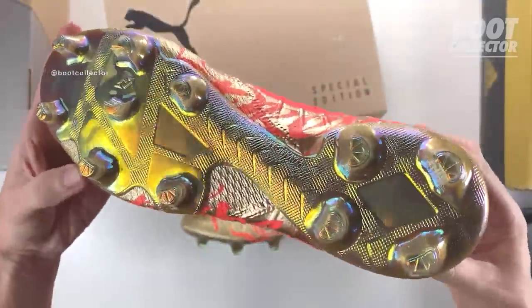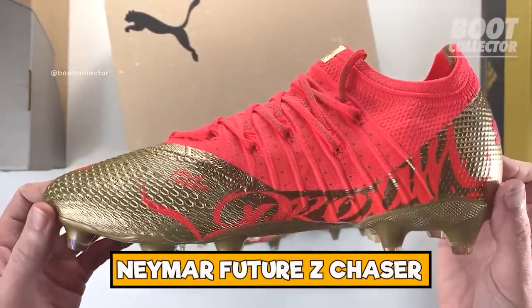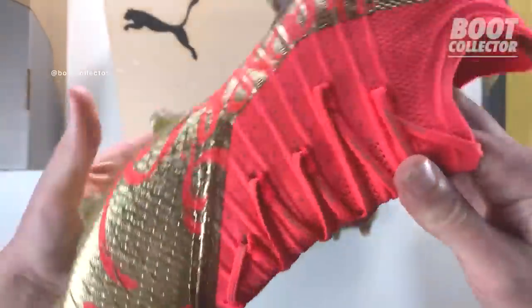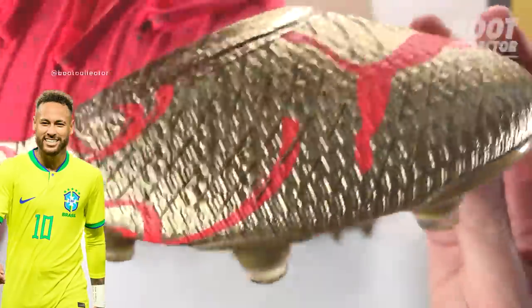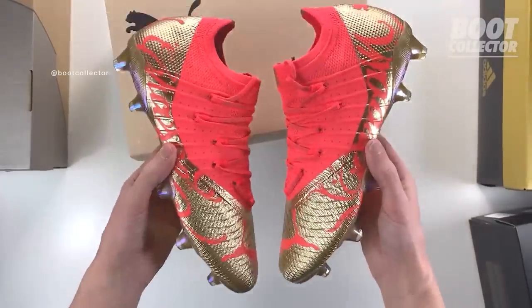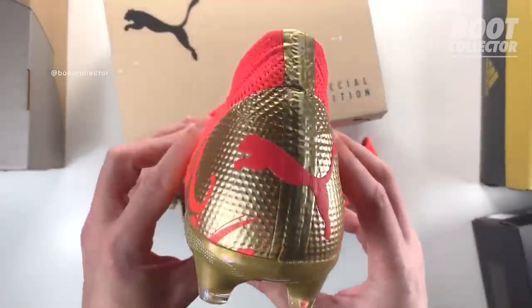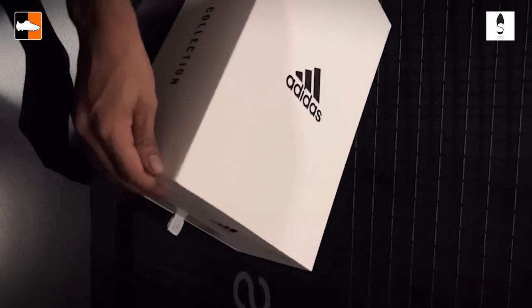Boot Collector has got his hands on these — the Neymar Dream Chaser boots that he wore at the World Cup, choosing these instead of those rare silver ones seen earlier in the video. Make sure you check out Boot Collector on Instagram — he has a whole host of boots and is also on YouTube. These stunning gold Neymar boots are similar to the World Cup Futures, apart from having gold applications on the red rather than being completely red like the other Puma wearers at the World Cup. Neymar is always known for his gold boots.